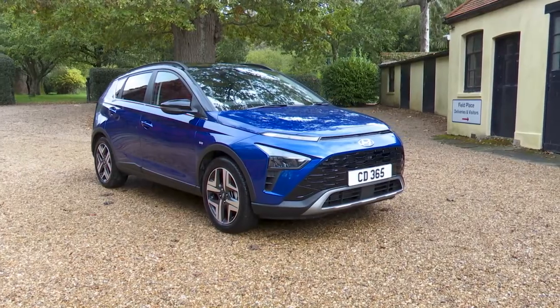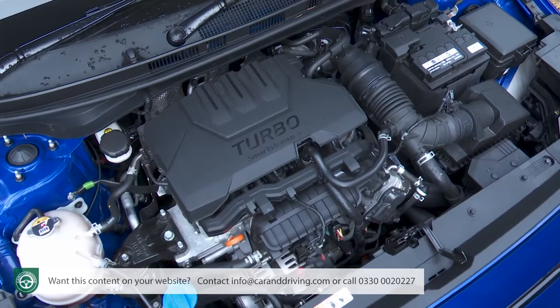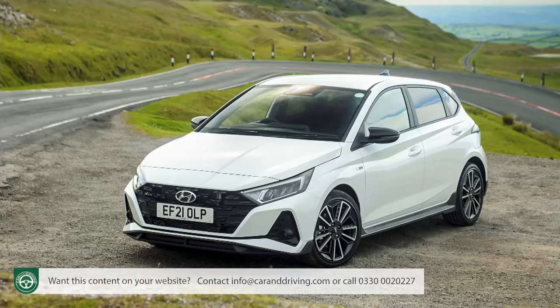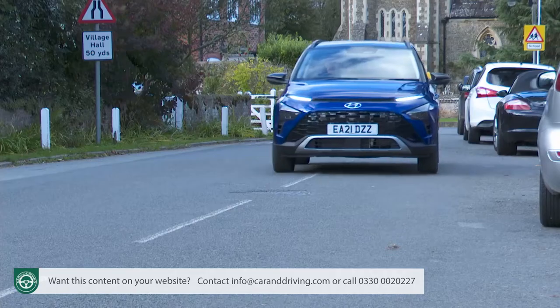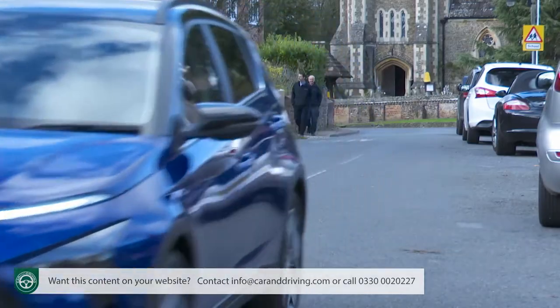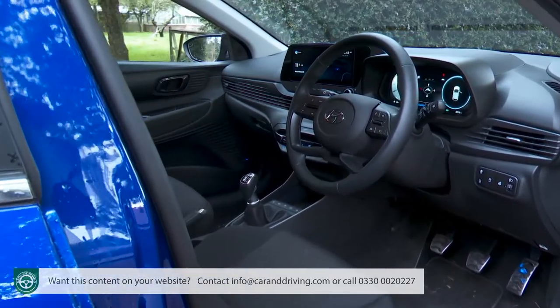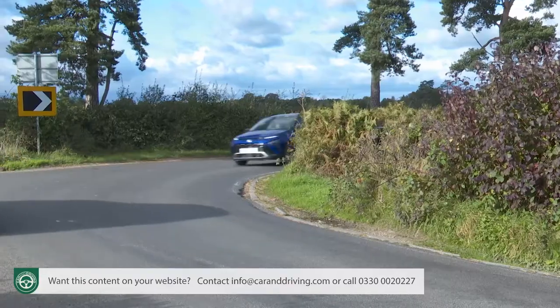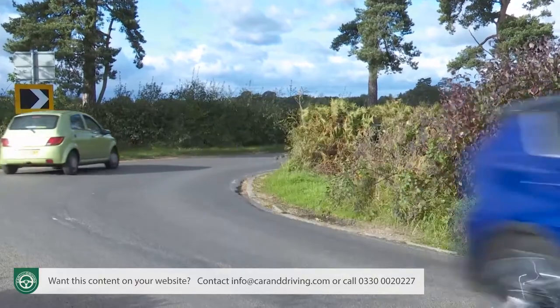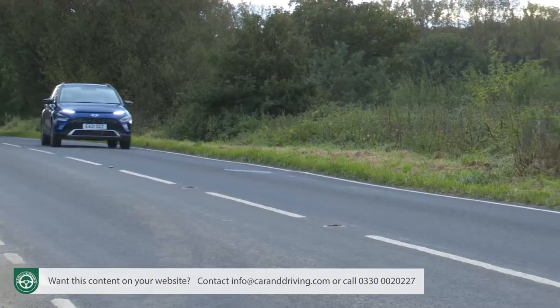The entry-level point for Hyundai's broadening SUV lineup is this car, the Bayon. It takes established engineering from the brand's i20 supermini and delivers it with the trendier crossover vibe that customers for small cars increasingly want. There's also the advantage of a more sophisticated and more spacious cabin than you'd get with a conventional small hatch. This is a much-copied formula, but this Hyundai delivers it with value and a class-leading warranty.